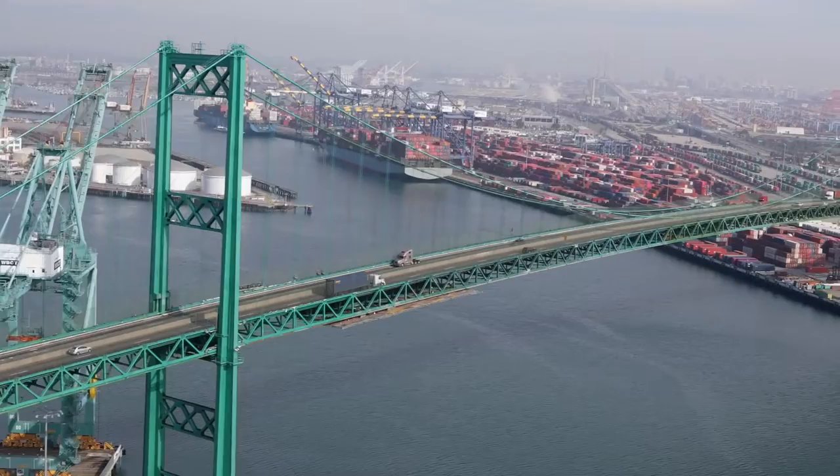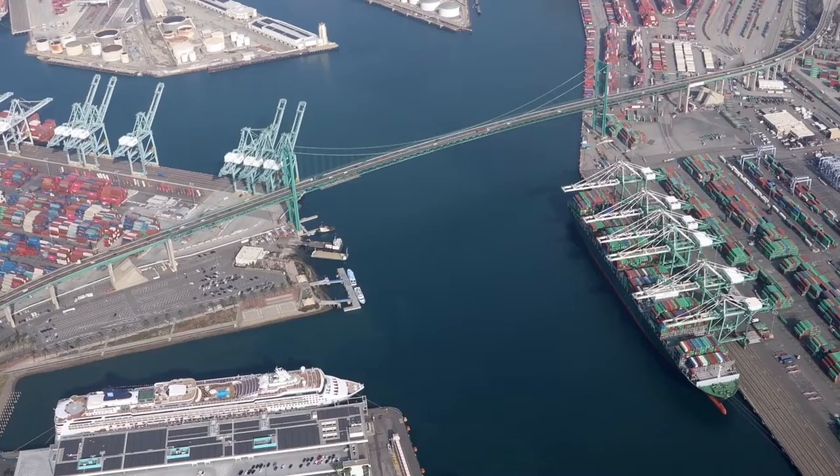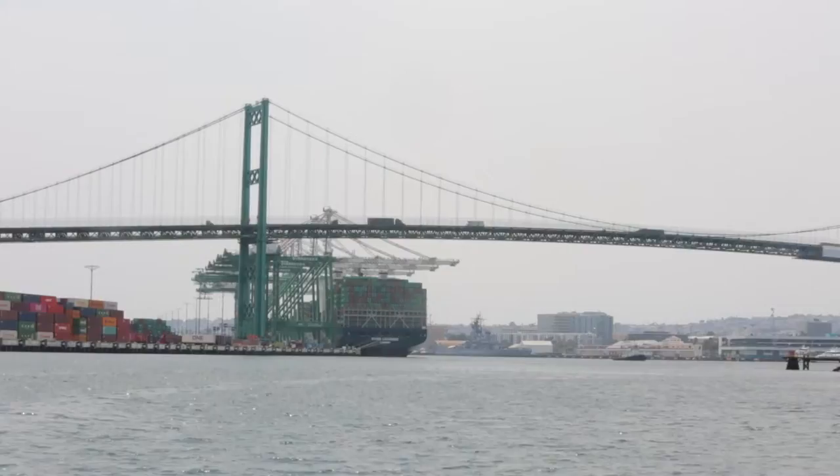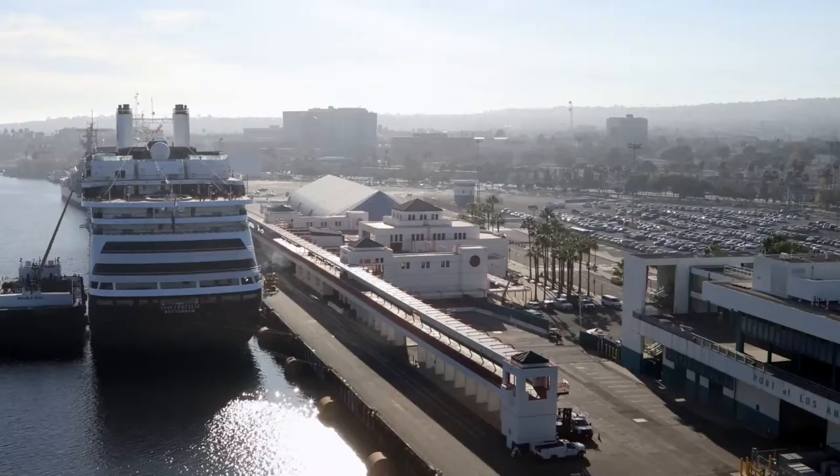We are now entering the Turning Basin, where the really long ships — sometimes 1,000 feet in length — turn around so they can be tied up to a berth facing toward the ocean. Ships dock facing toward open sea in case there's an emergency and they have to be towed or moved away in a hurry. Here's a fun fact: cruise ships often use the Turning Basin to ensure they are sailing toward the open sea, because it is bad luck to start a cruise off sailing backwards.